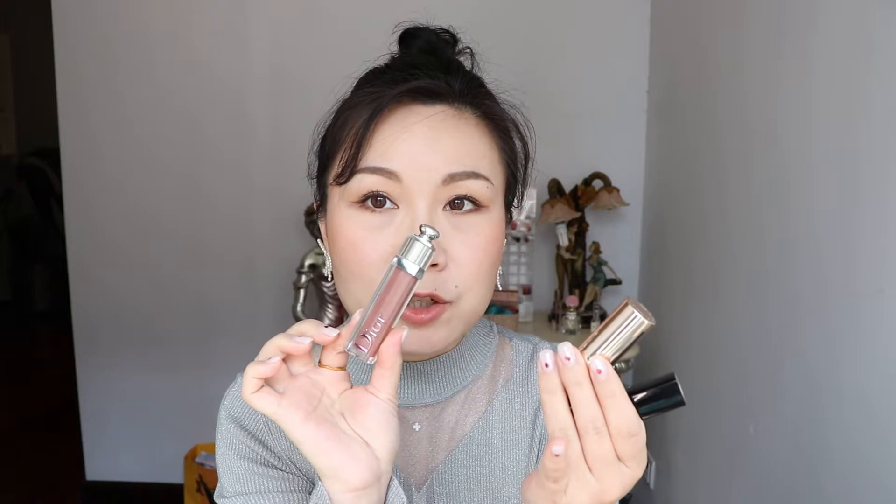My challenge with the three of them is similar — it's the color. The packaging I have no problem with; I absolutely love Dior's packaging. It's simple and I do like this type of packaging, it's just personal preference. And Chanel is obviously always nice — the black and gold classic.